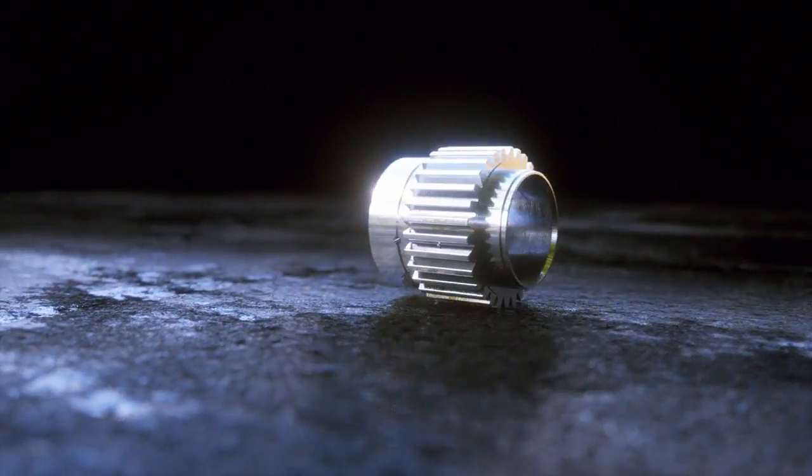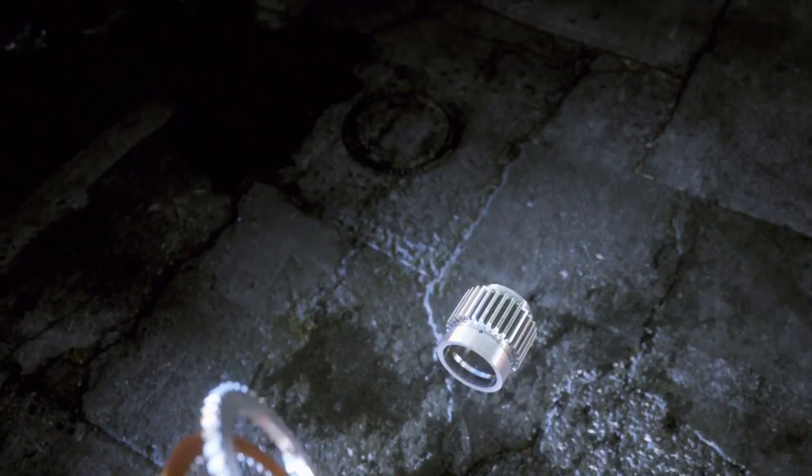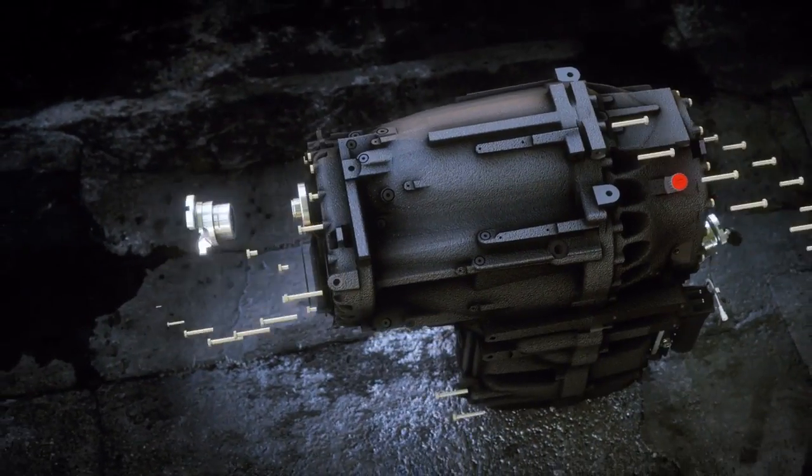And the legacy continues. Proven performance of Steiger tractors meets the new CVX Drive — this intuitive, easy-to-use, continuously variable transmission delivers endless application opportunities for your operation or line of business.